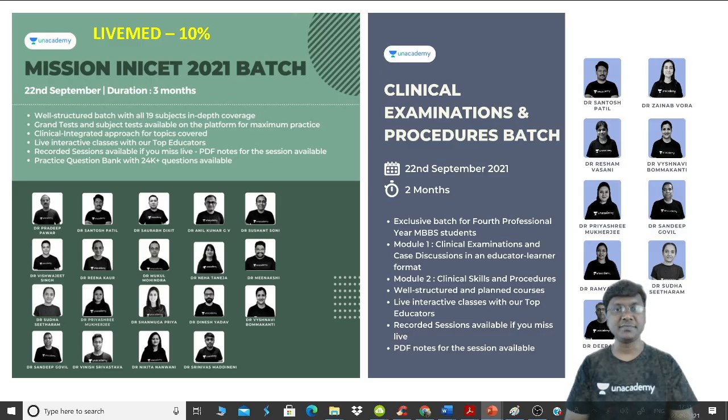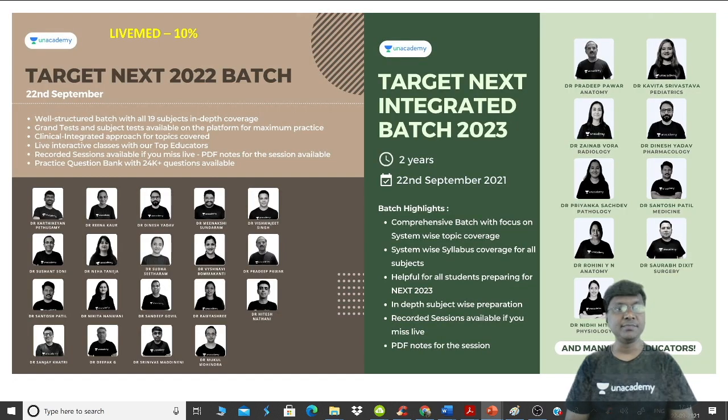Before going ahead with the session, let me tell you Anacademy has come up with these very important batch courses: Mission INICT 2021 Batch, Clinical Examination and Procedures Batch, Target Next 2022 Batch, and Target Next Integrated Batch 2023. All these batch courses are starting from 22nd of September and you can use my code LiveMed for a 10% discount on your subscriptions.